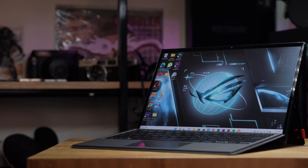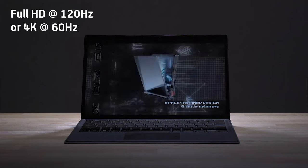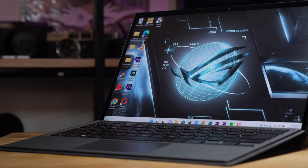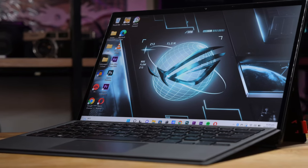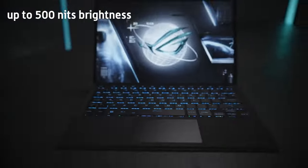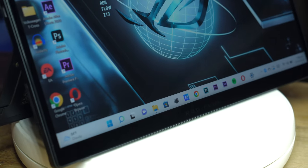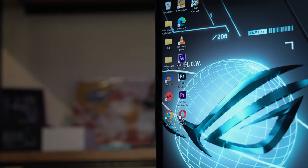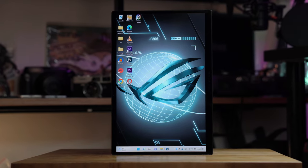For its 13.4-inch display, you can choose between a Full HD resolution with 120Hz or a 4K resolution at 60Hz. What we have here is the Full HD model and gaming on its 120Hz refresh rate is simply a treat. With up to 500 nits of brightness, the display ensures vivid and vibrant visuals even in well-lit environments. We noticed that this brightness level not only improves visibility but also enhances the overall gaming experience by bringing games to life better.